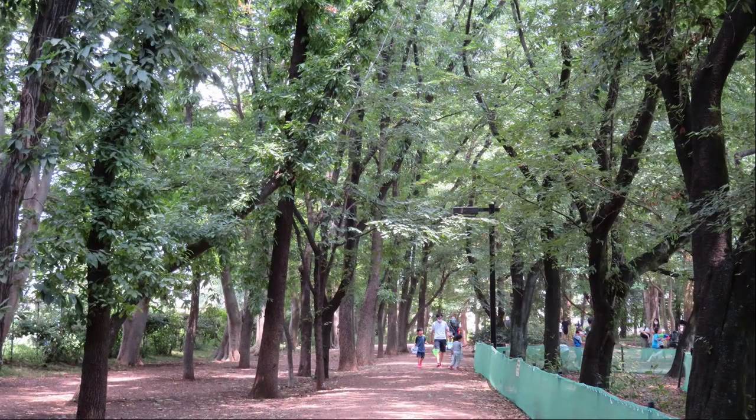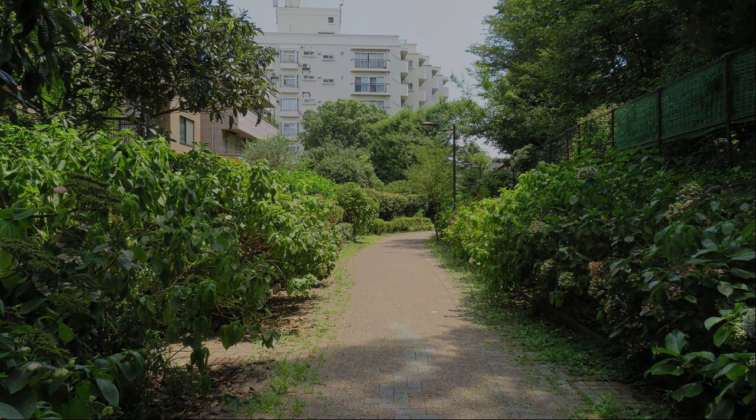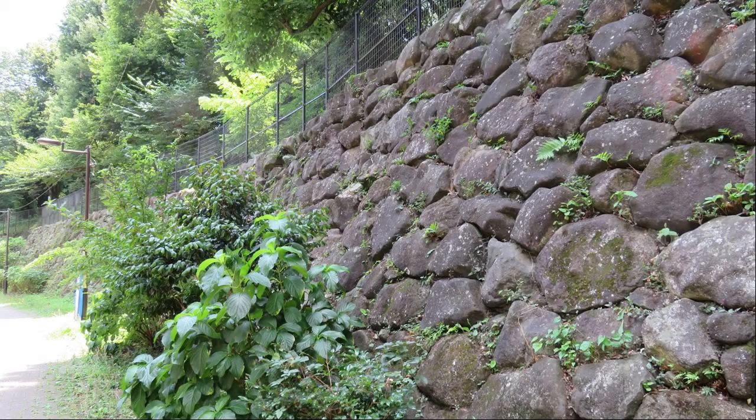I am walking toward the back of the park again. It is a sidewalk beside the park after leaving Rinshi no Mori Park. Is there a river below? There was such a stone wall — was it a little castle in the past?